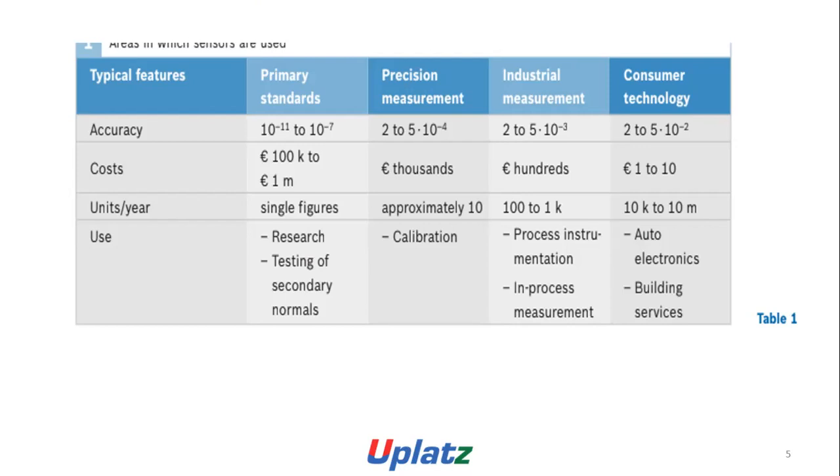In terms of cost: primary standards range from 100k euro to 1 million euro; precision measurement costs thousands of euro; industrial measurement hundreds of euro; and consumer technology 1 to 10 euro. Units per year range from single figures for primary standards, approximately 100 to 1k for precision measurement, 10k to 10 million for industry measurement, and consumer technology.